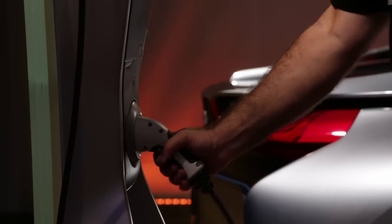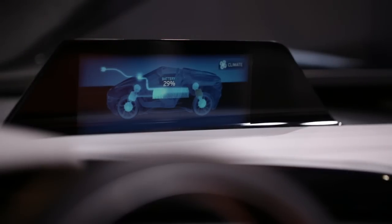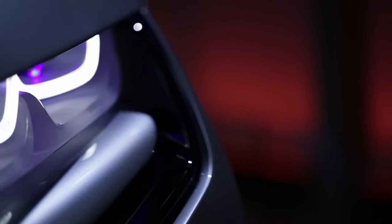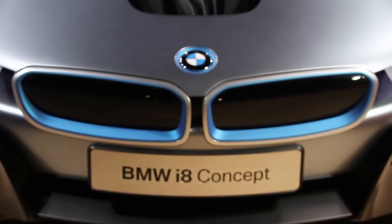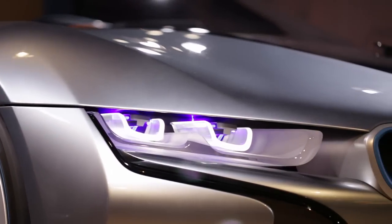You have the EV mode — a full electric, zero-emission drive. You can drive the car for approximately 20 miles fully electric, which is perfect for city drives. But of course you have two engines on board; it's a plug-in hybrid. It makes most sense to use both of them in hybrid mode, giving you a total output of 356 horsepower — that's what you appreciate when driving in hybrid mode.